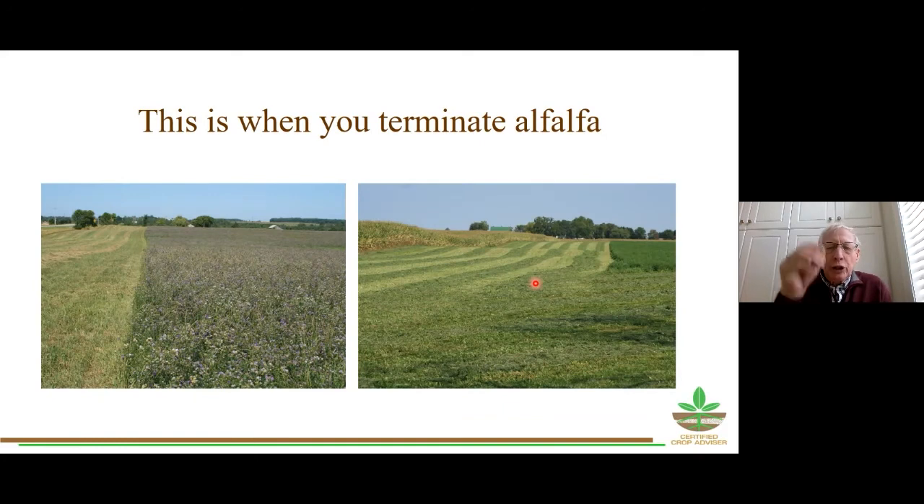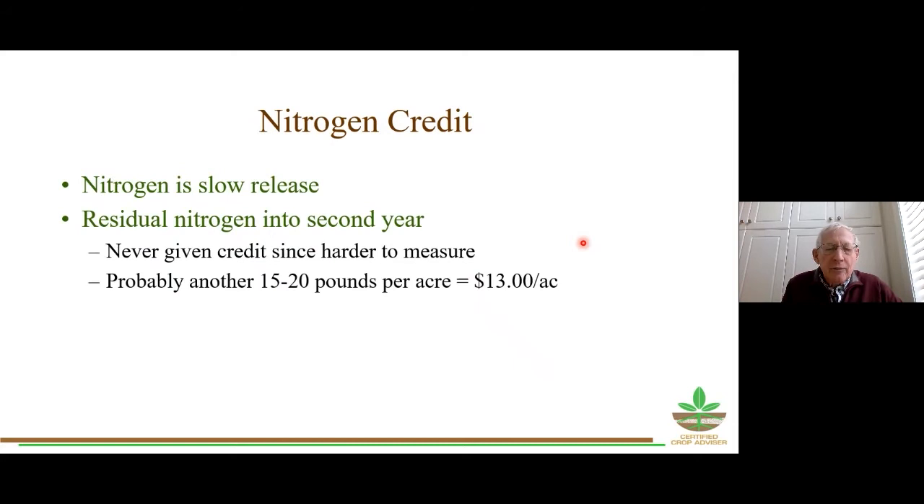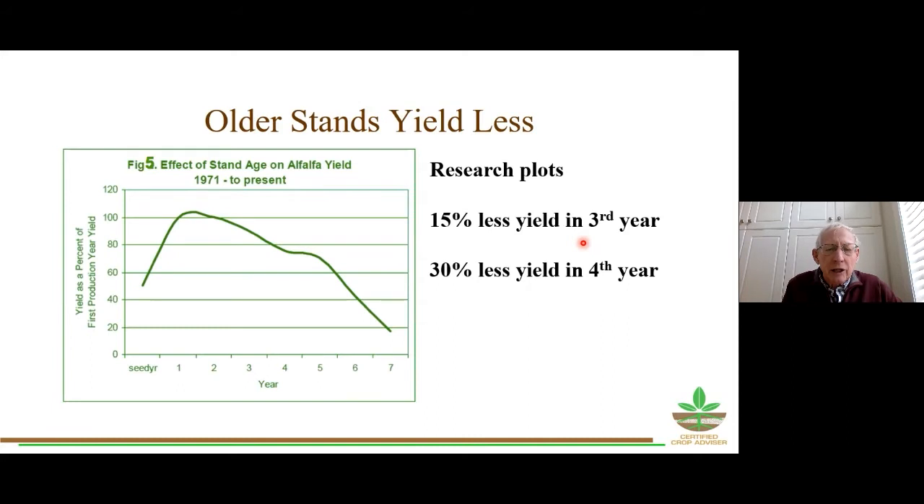As I drive around the country I see too many fields where alfalfa should have been terminated. A good way to decide if your alfalfa should be terminated is if there are lots of dandelions — when you see a nice yellow alfalfa field, you know it's past its best-before date. This is when you terminate alfalfa: when you have a really good stand, that's the time to do it. Older stands yield less — research from Wisconsin by Dr. Dan Undersander shows yields decline the longer the alfalfa is in the stand: 15 percent less yield by year three, 30 percent less by year four.